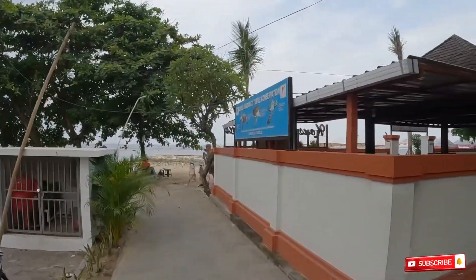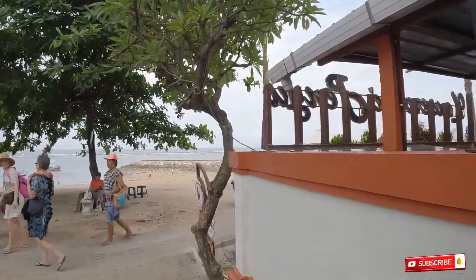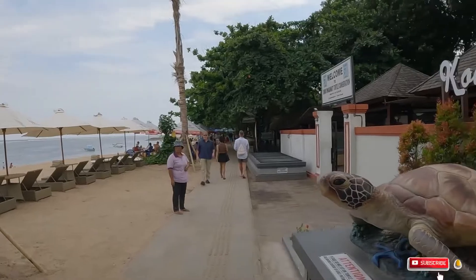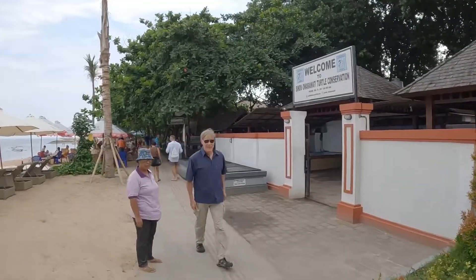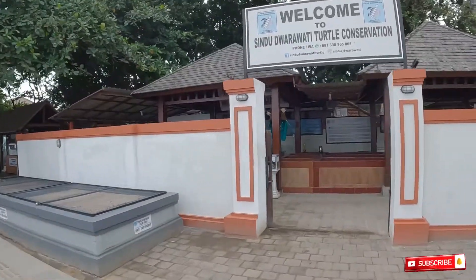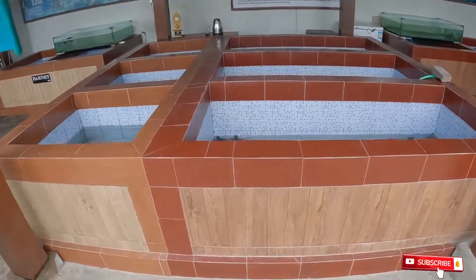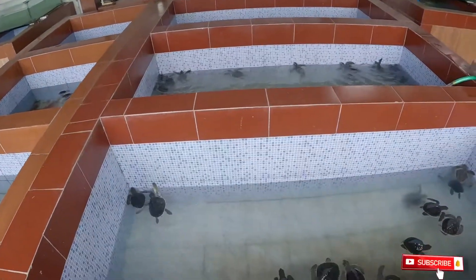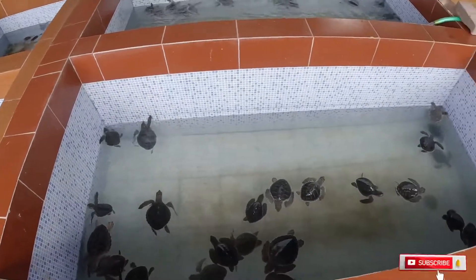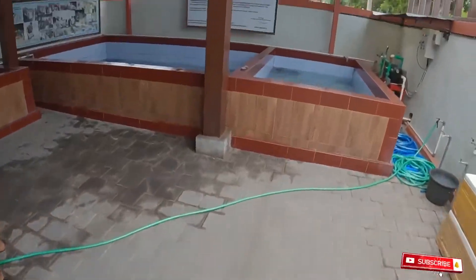Here we go — this is the turtle conservation. It's free, you don't have to pay anything, but you can donate — there's a donation box. Welcome to Sindhu Dwarawati turtle conservation. I'm going to show you a little bit inside. They've got all the turtles in there, the baby turtles. Normally when it's time they release the turtles to the sea. They're so cute.